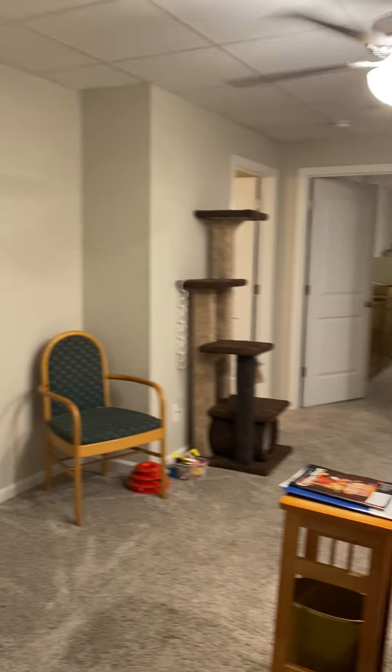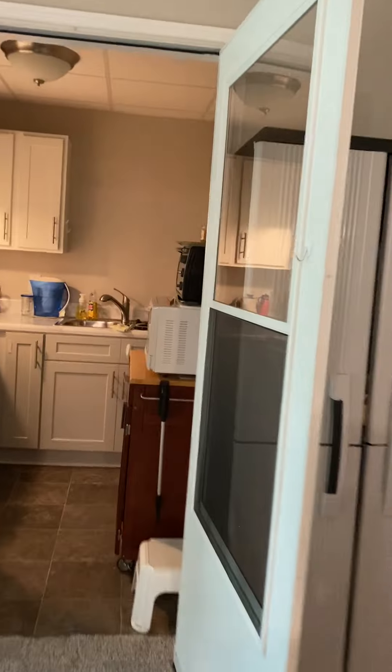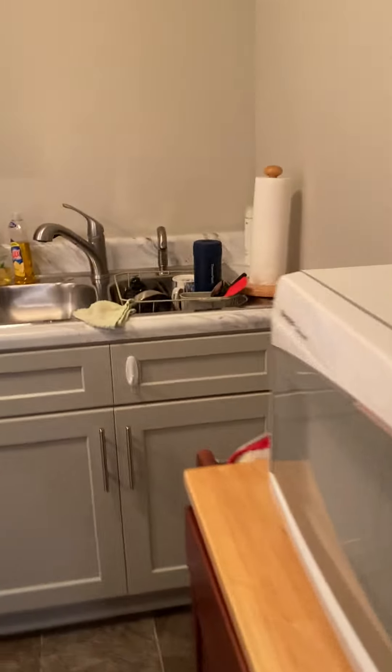You have a full in-law suite down here — second living room, plus a little kitchenette. These are newer cabinets, pretty sure these are soft-closing. Yep, soft-close cabinets. If you took this out you'd definitely free up some walking space, but it's definitely nice to have this. You could even Airbnb this out.